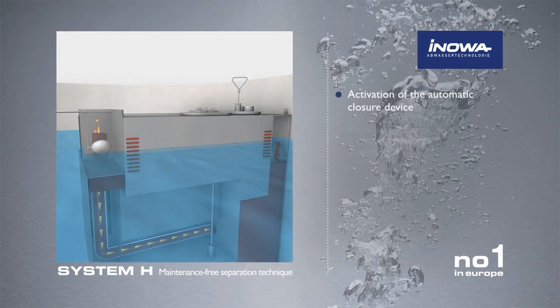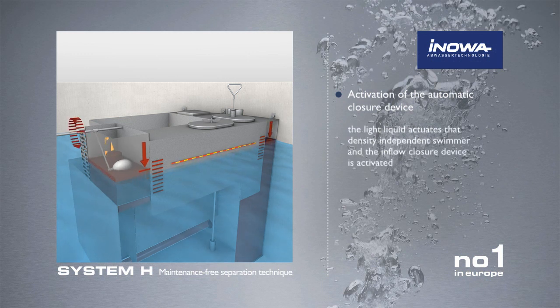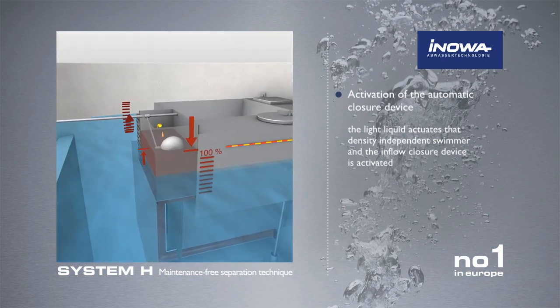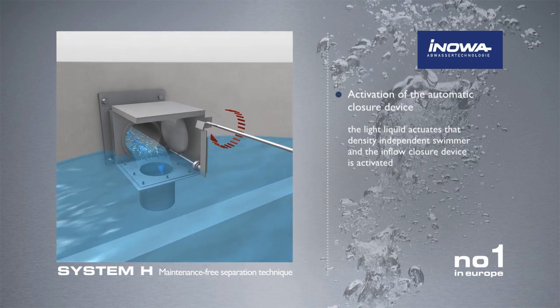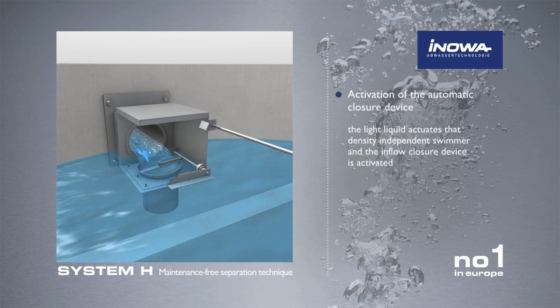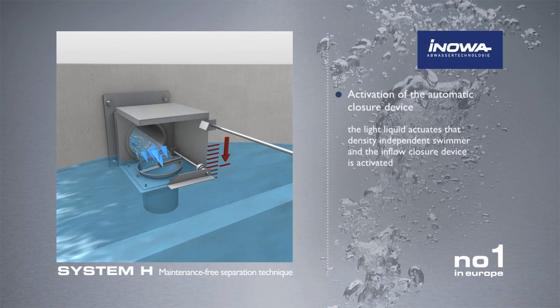When the oil tank reaches the maximum filling level, the light liquid lifts the density-independent float, and the inflow closure is activated. The system is thus safe from further inflow.